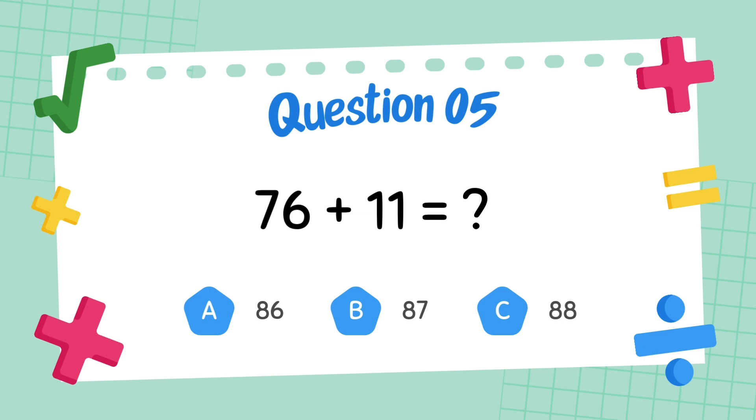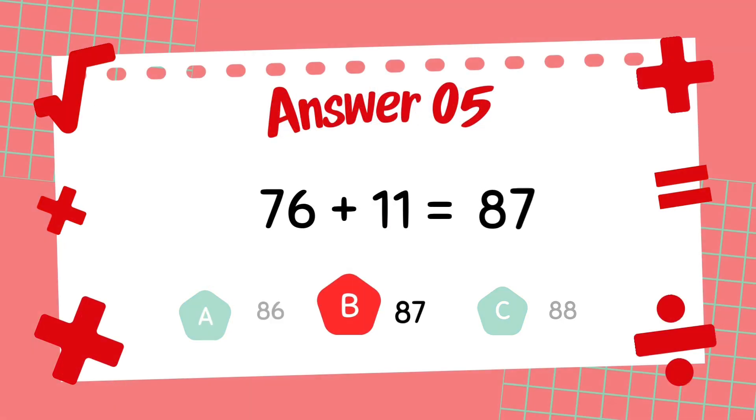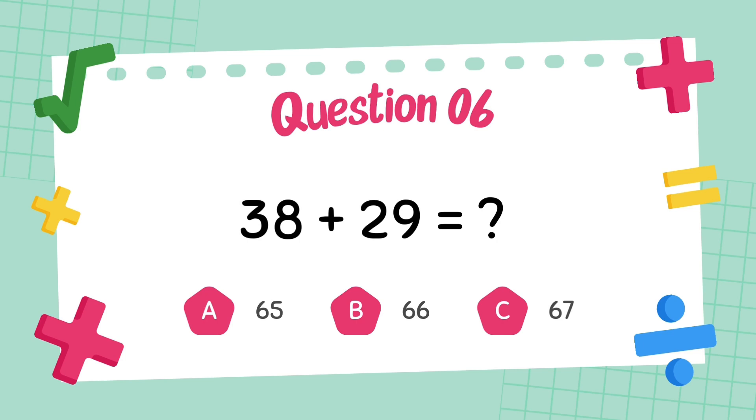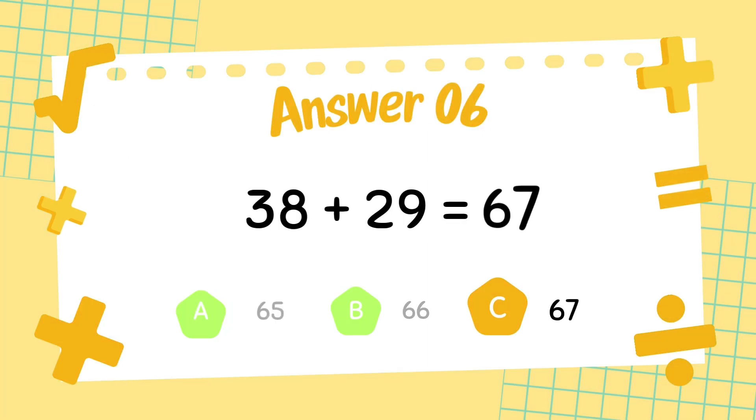What is 76 plus 11? The answer is 87. What is 38 plus 29? The answer is 67.